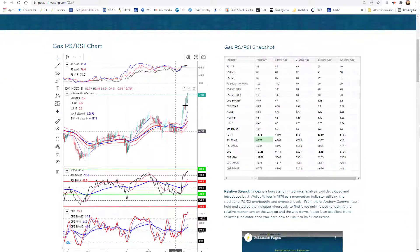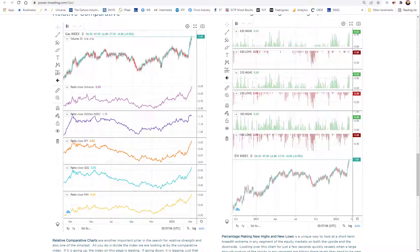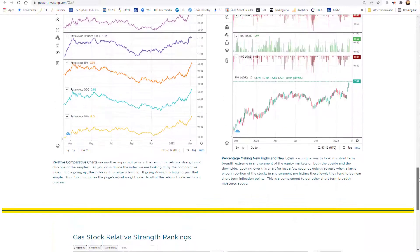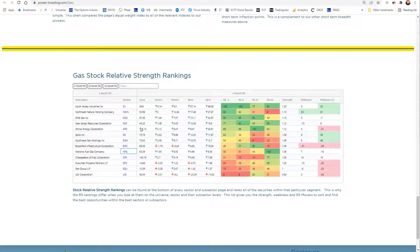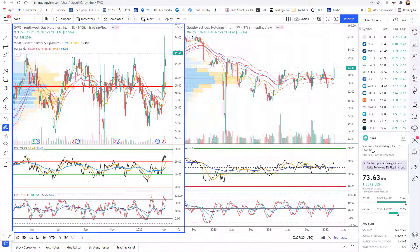Gas is really the runner right now. RSI is getting high but can go higher if it wants to. Breadth is pretty good on all these, but remember we've got pretty low totals as far as names — I think there might be 13 in here. The relative comparatives are real strong to the market, making new percentage highs. As you look at these scenarios, I'm going to jump into a few of the charts. In SWX, Southwest Gas Holdings, it just had bad earnings.